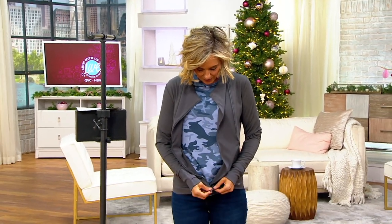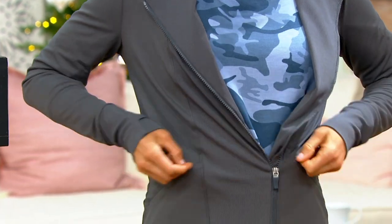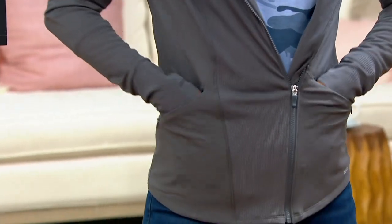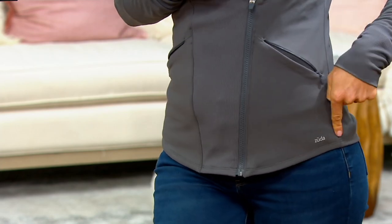We are live right now on QVC2. I'm Kirsten Lindquist, live right now with Sandra Bennett, who is my co-host for the show. Let's talk about Zuta, shall we? This is the Z-Move moto jacket. I love a moto jacket because it gives you such a great shape. You get really great stretch and recovery on this because this is that athletic, athleisure brand — our own proprietary brand here at QVC called Zuta.